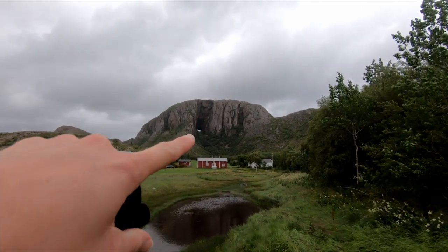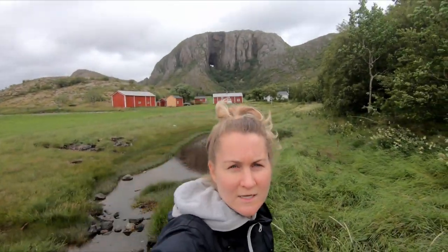We were just up there in that little hole. We're now taking the Torghattenrunde — a round route where you can walk all the way around the mountain to get a view of the hole from the front and the cave.